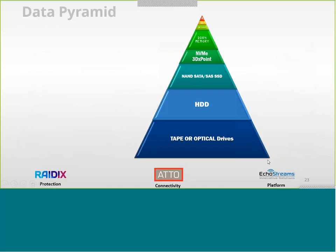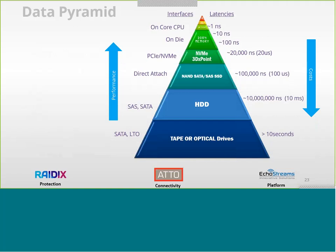We always gear our thinking around the data pyramid — how different storage technologies in the market perform. From L1 and L2 cache at the top from the CPU, to media memory, NVMe, even 3D XPoint, and going lower to NAND flash and tape drives. On the next view, you'll see different types of interface protocols on the left side, and latency and speed on the right, helping us figure out what storage media and protocol to target.